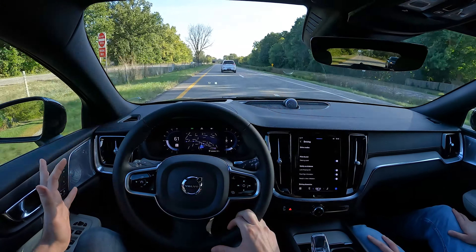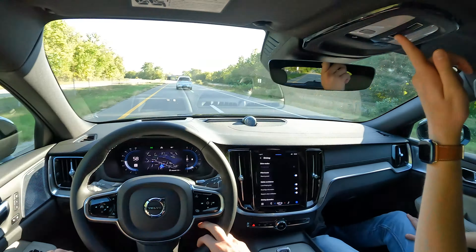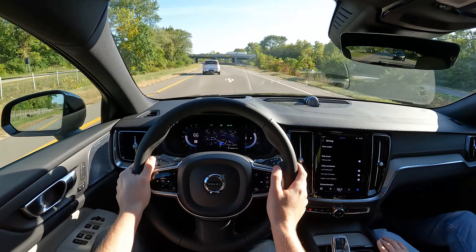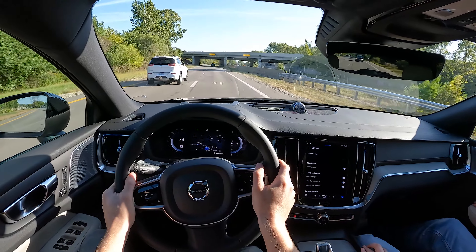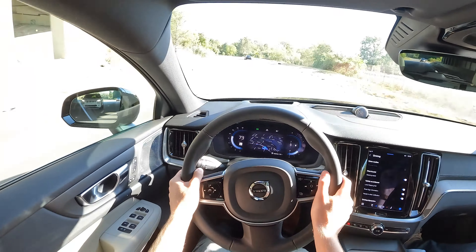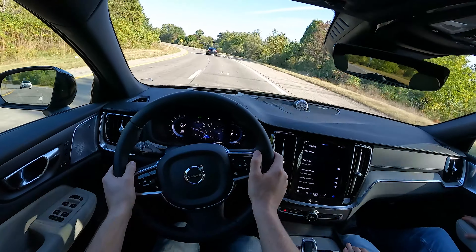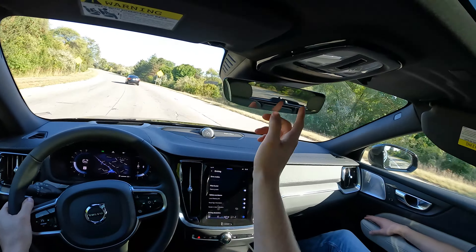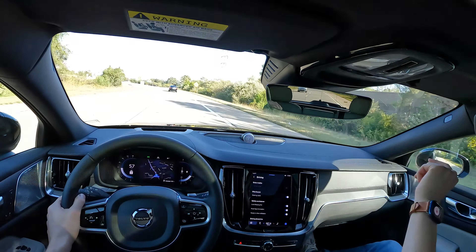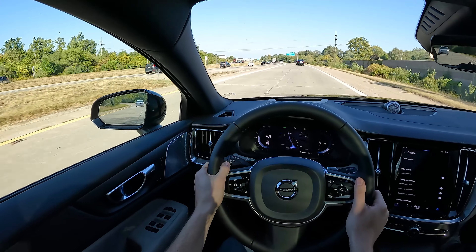No one's driving a B5 V60 Cross Country in sport mode. Why do you need sport mode when you can just put the throttle down? The panoroof took so long to open — it's very large and tinted nicely, you probably can't even notice it's open. There's a button that turns out all the interior lights, and message bubble buttons that probably call Volvo.